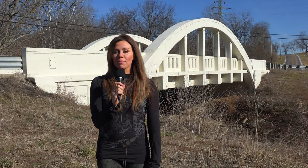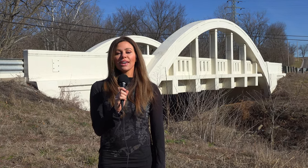Welcome back to another episode of History in Your Own Backyard. I'm your host, Susie Selleck, here today at the Wiley Road Bridge in Crosby Township, Ohio. Stay tuned.